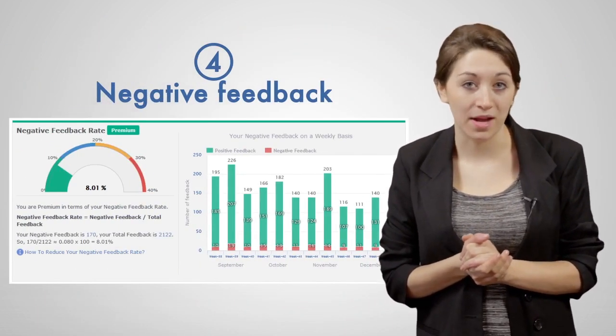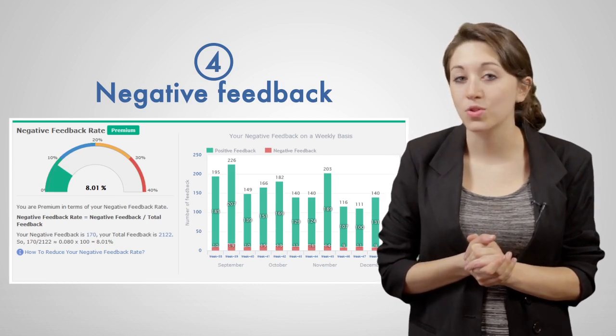Finally, the negative feedback rate — how much negative feedback you've received out of your total feedback.